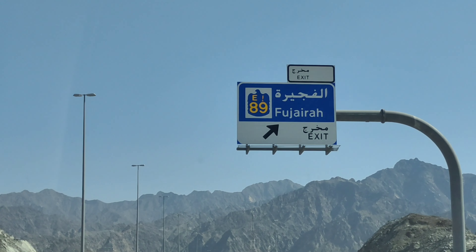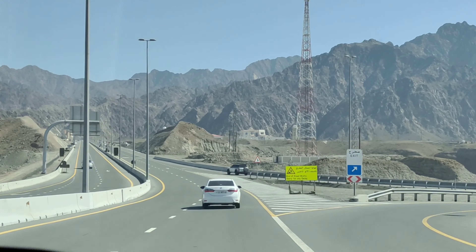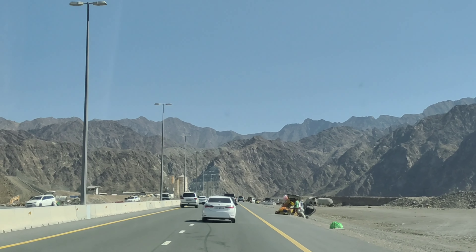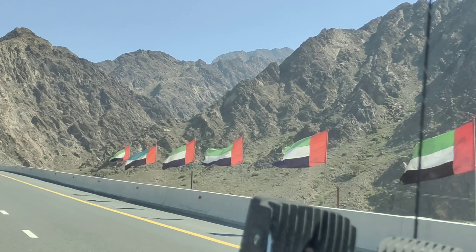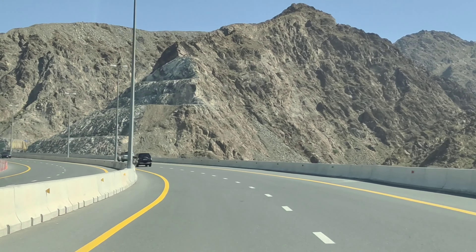Hi, Fujairah sign! Anyway, we will be chasing tunnels in this video, and we've realized that there are actually five tunnels on the way to Fujairah, and I am showing that to you in this video. Let's check it out.